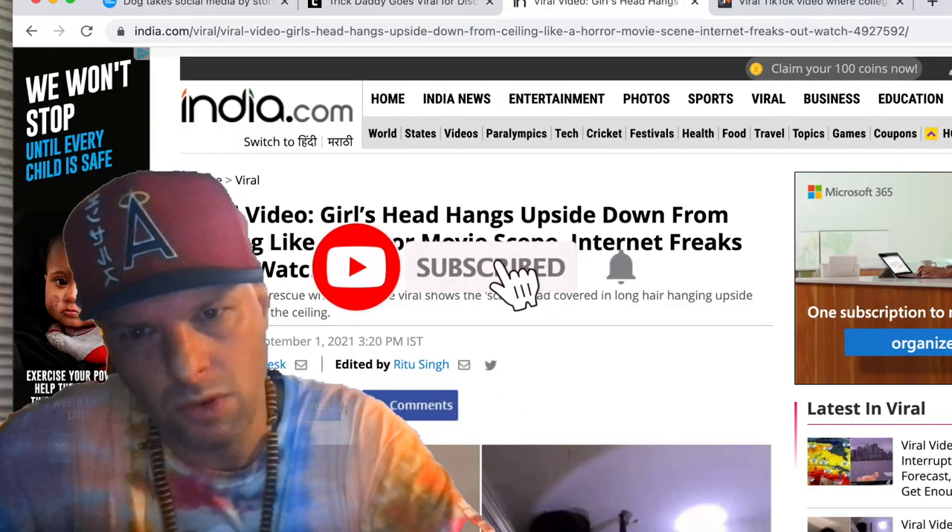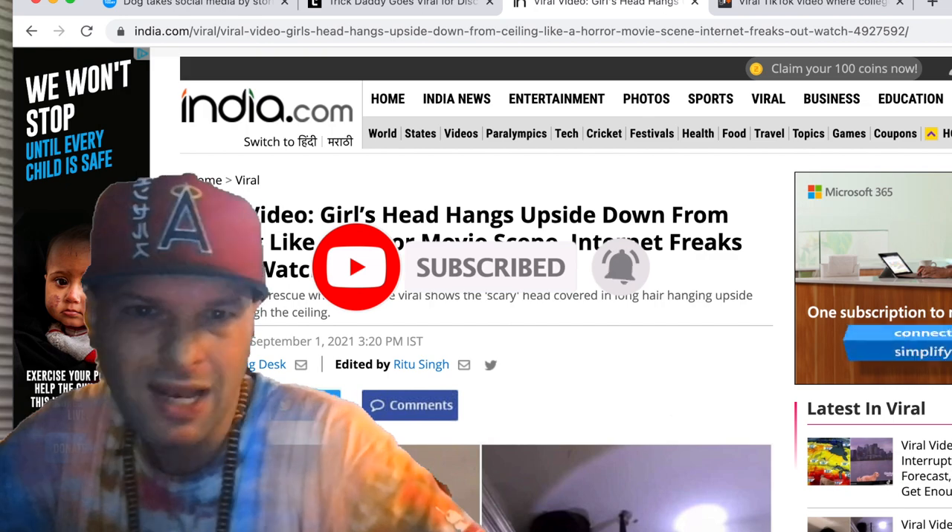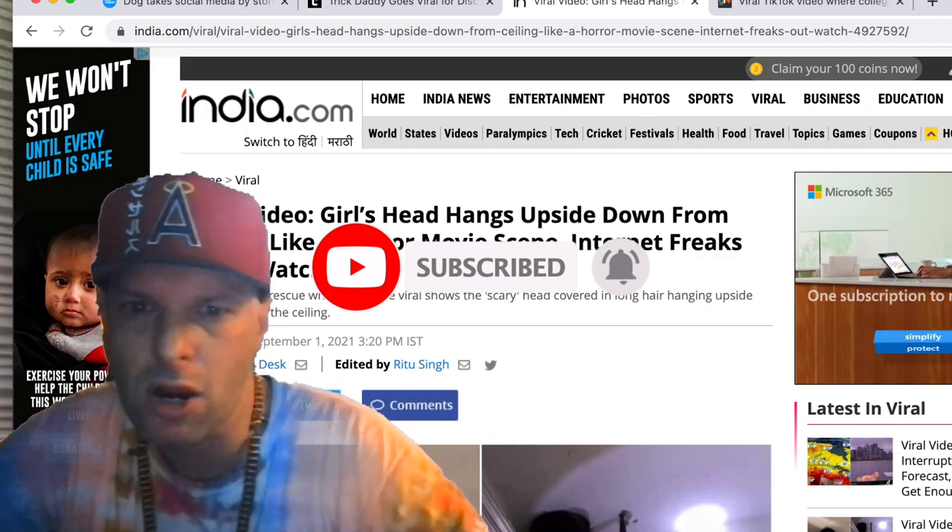Hello, my friend. Welcome to the channel. Let's check out this video of a girl's head hanging upside down from a ceiling like a horror movie scene.